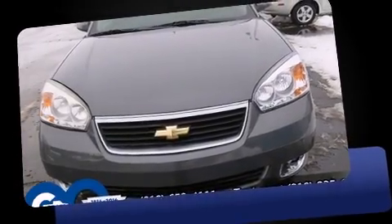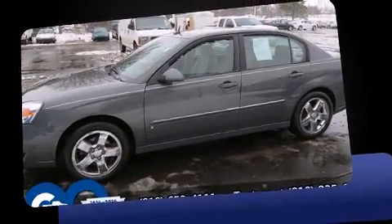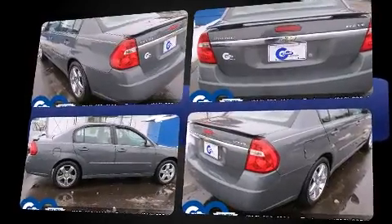Come test drive this 2007 Chevrolet Malibu. This four-door, five-passenger sedan has just over 80,000 miles. A 3.5-liter V6 engine pairs with a sophisticated four-speed automatic transmission, providing a smooth and predictable driving experience.